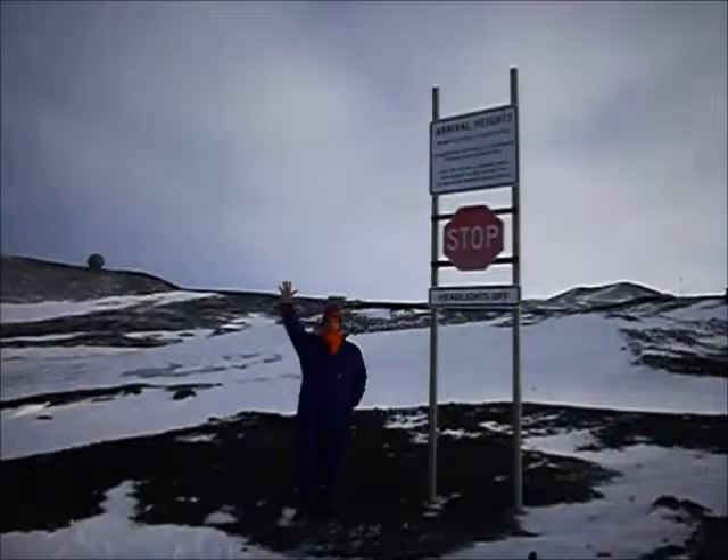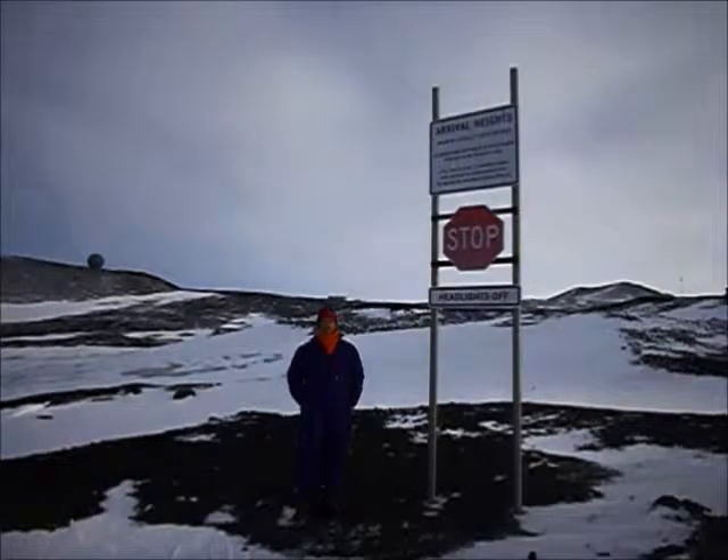Hello everyone. Welcome to Arrival Heights. We're on the Huffaway Peninsula of Ross Island, Antarctica. I'm going to give you a little tour of the Arrival Heights Atmospheric Laboratory, run by Antarctica New Zealand.